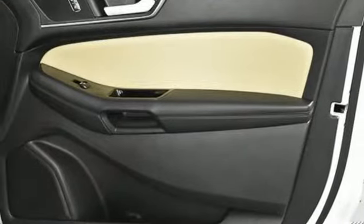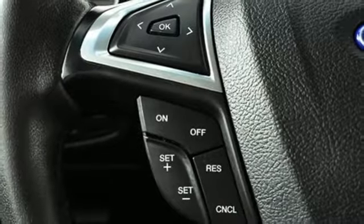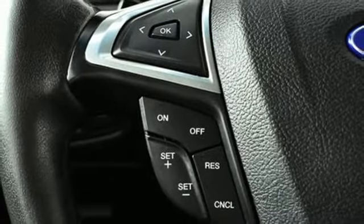Dual zone climate control, V6 engine, aluminum wheels, gas pressurized shocks and automatic transmission.